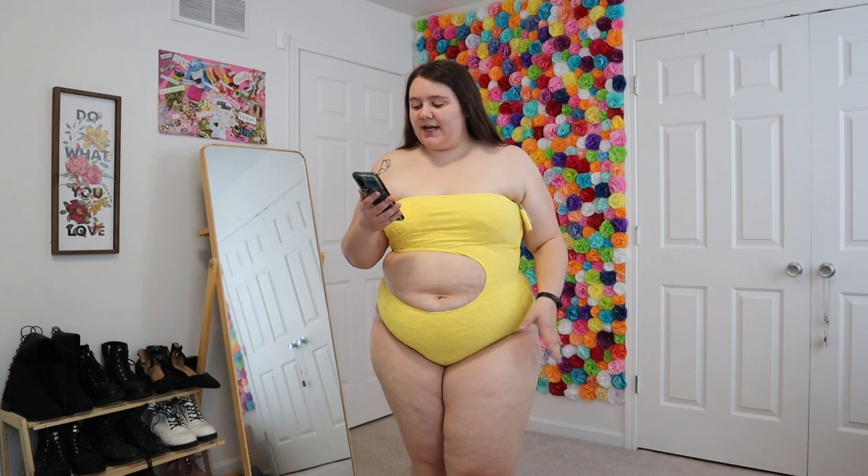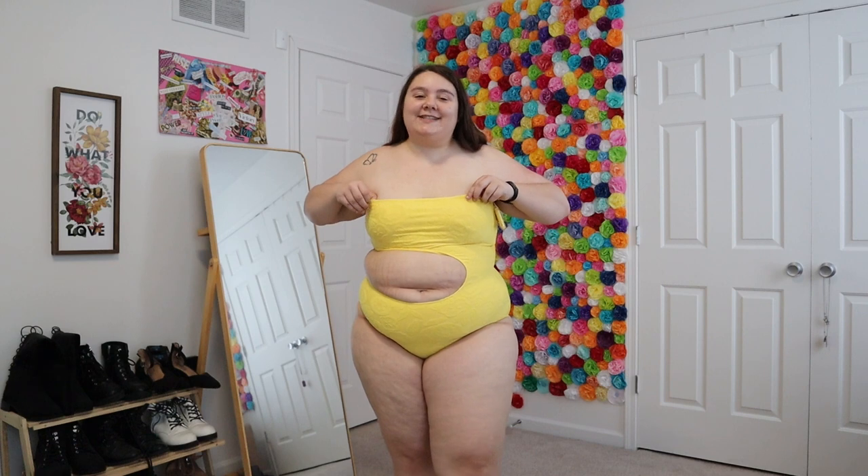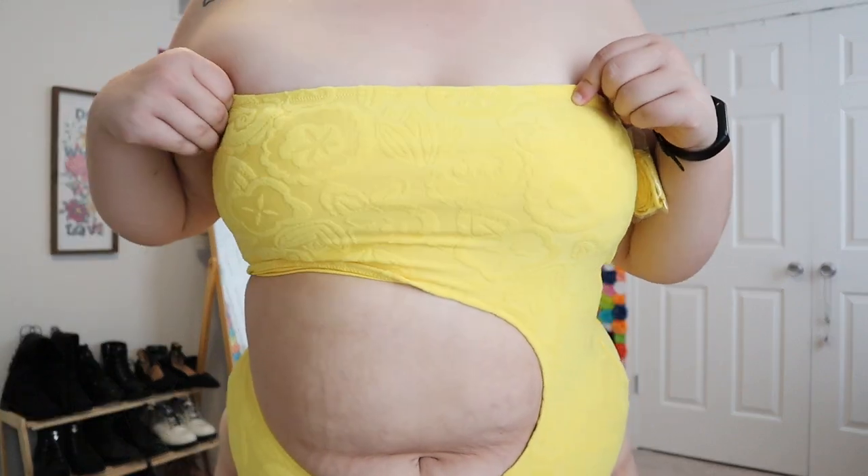This next suit is the exact same style as the first one, just in a different color. It's called the Airy Terry Cutout Bandeau One-Piece Swimsuit, originally $59.95. I love the bright yellow — personally I don't typically wear bright yellow but when I saw it I had to pick it up. Now that it's on it is really cute, but I probably wouldn't wear it. I love that it looks like a two-piece while being a one-piece, with the floral print and terry texture. It's less coverage than the other one but still pretty full coverage.